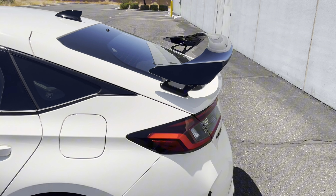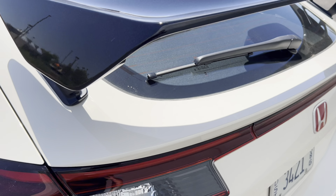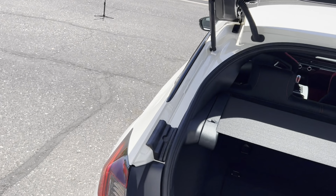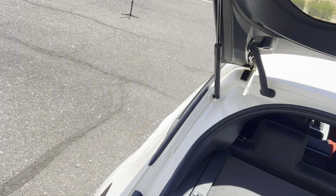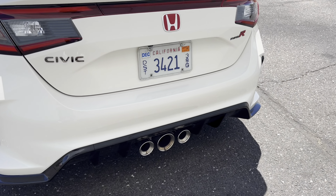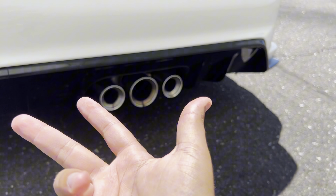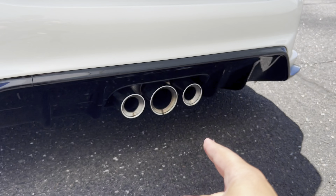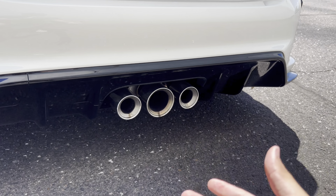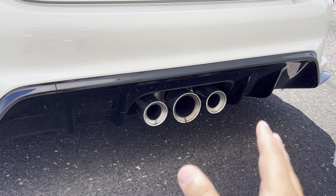At the back we have some Type R bits, most notably a big spoiler — spoiler alert — that still leaves room for the rear hatch wiper. Being a hatch, there's a fair bit of cargo space in there. Below the bumper we have a rear diffuser that looks very nice, and then the famous Type R triple exhaust. The outer two pipes are the standard exhaust, while the center one is the sport valve exhaust that opens at higher RPMs or in Type R mode to give more volume and improved flow over the previous generation.